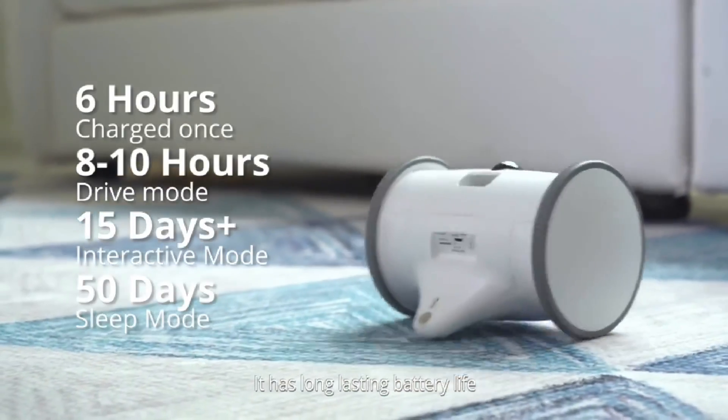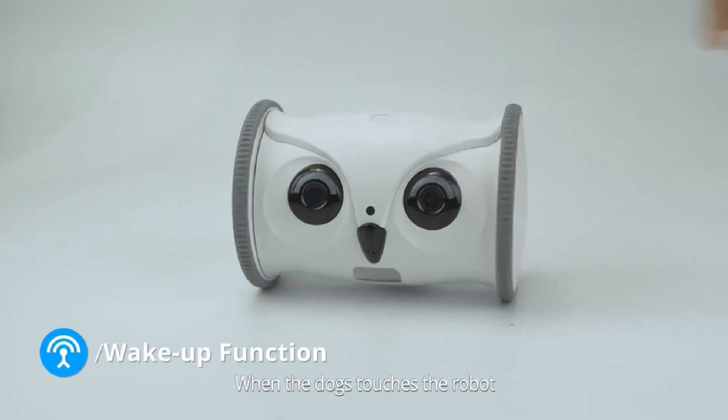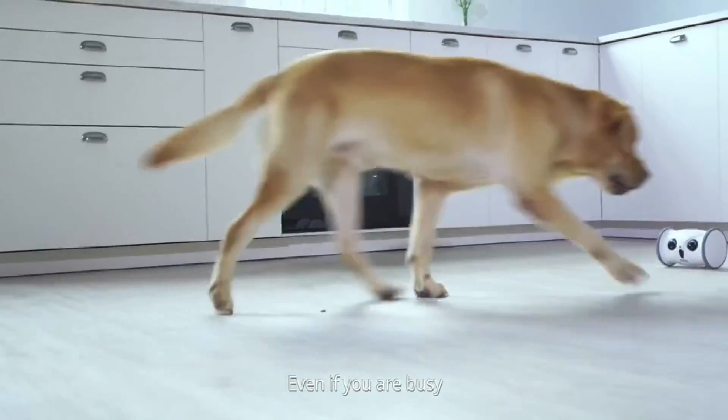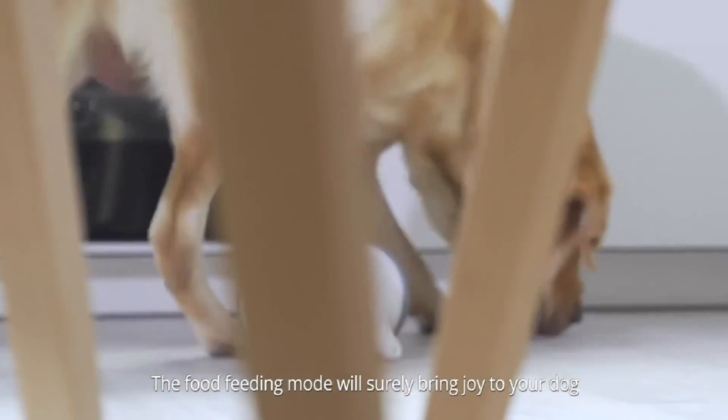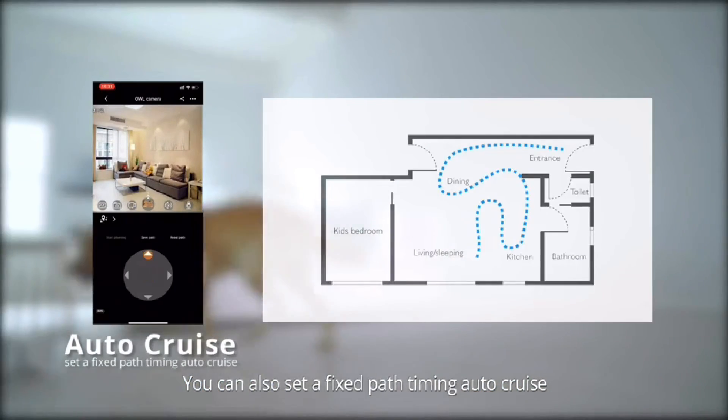It has a long-lasting battery life. When the dog touches the robot, it will be automatically activated. Even if you're busy, the robot can interact with your dog. The food feeding mode will surely bring joy to your dog. You can also set a fixed path timing auto-cruise.